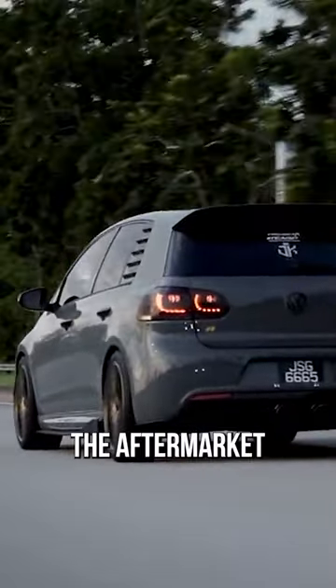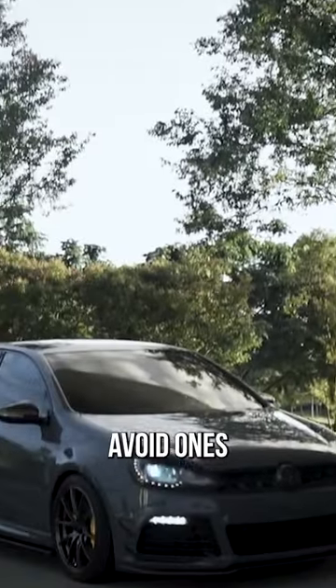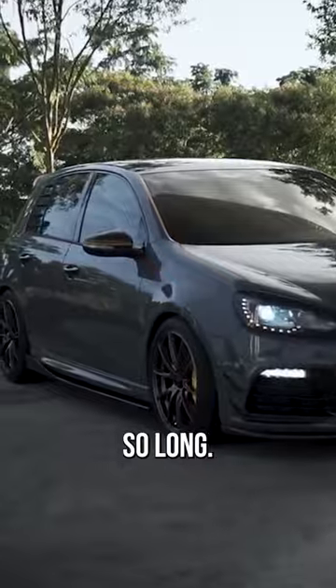Another good choice would be the Mark VI Golf R — it's an absolute banger. The aftermarket exhaust and intakes make these things sound so good, and if you can avoid ones with rust, they stay good for so long.